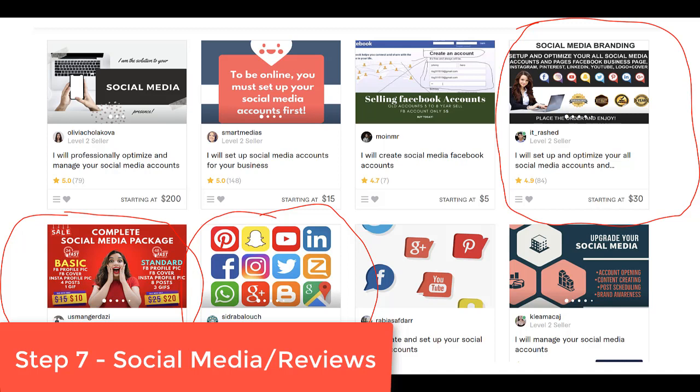Step seven — this is the fun part where the magic starts. Go to Fiverr and have your social media set up. They'll create your Facebook, Twitter, and LinkedIn accounts. Send them your logo, name, address, phone number, and a paragraph about what you do. They'll send back usernames and passwords, already verified. Then take all the pictures you've accumulated — wearing the shirt, holding the sign, your business card, your DBA paperwork — and upload them all to your social media with some text underneath.